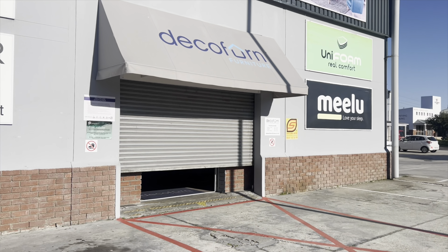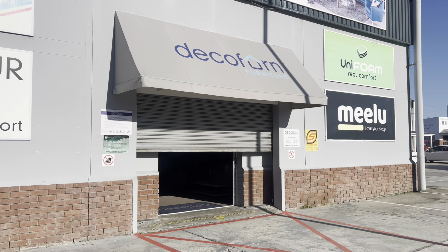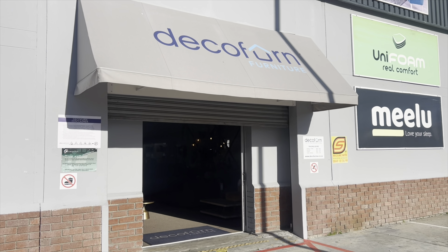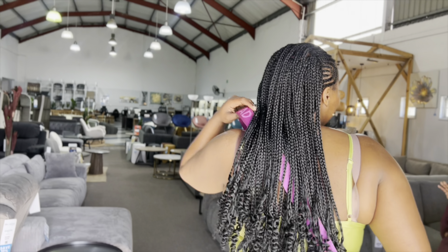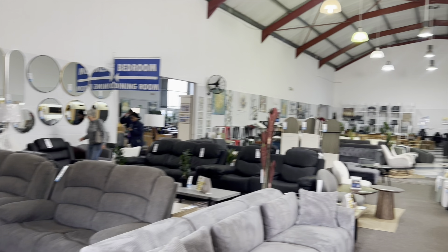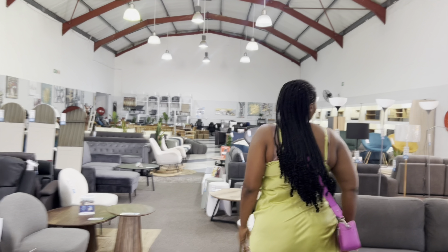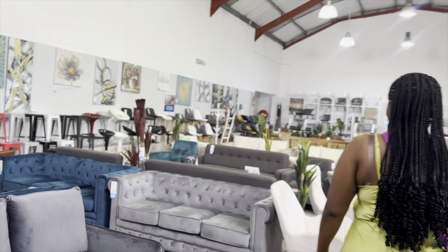I decided to be realistic — I can't afford the studio at this point. So I opted to take money from my account and invest in some furniture. I went to Decofurn in Somerset West to get proper furniture so that the channel can have the feel of real conversations, like an actual talk show. I also wanted to meet the aesthetic standard, because you guys consume content based on aesthetics — it's not just about authenticity.